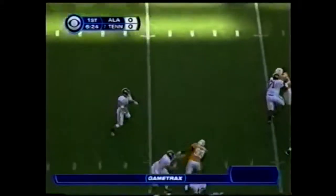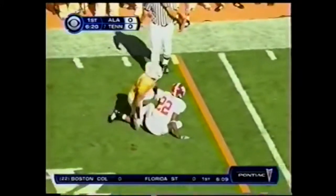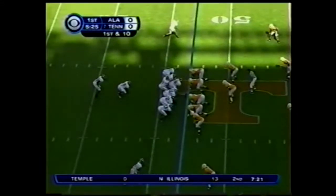Play action — John Parker Wilson gets a good block, has D.J. Hall open in the left flat. That's a 9-yard gain out to the 40. It was so tough seeing people giving up points against Tennessee two weeks ago.